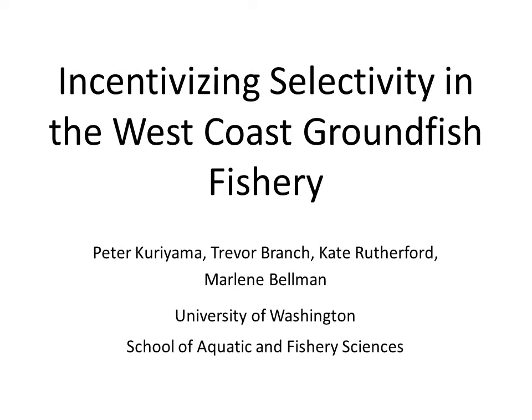Hi, my name is Peter Kuriyama, and I'm a graduate student at the University of Washington, advised by Trevor Branch. The title of my talk is Incentivizing Selectivity in the West Coast Groundfish Fishery. This is part of a larger Sea Grant-funded project looking at the economic and social effects of catch shares in the West Coast Groundfish Fishery. I'd like to acknowledge Kate Rutherford from DFO in Canada and Marlene Bellman from the Northwest Fisheries Science Center for providing a lot of the data used in my analyses.